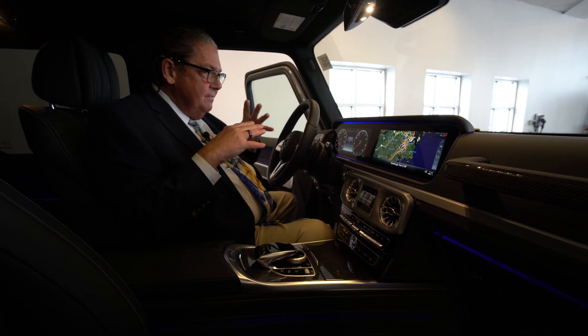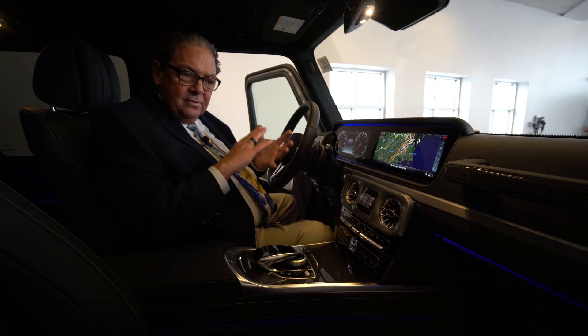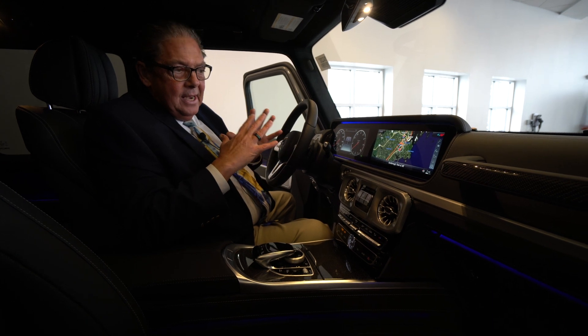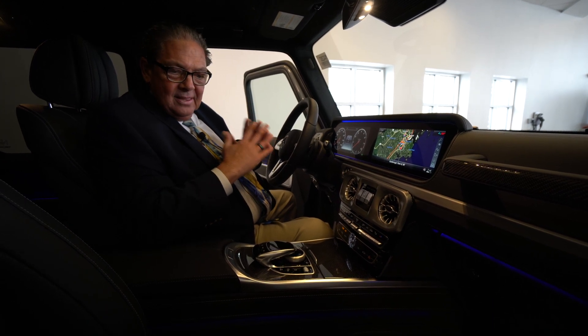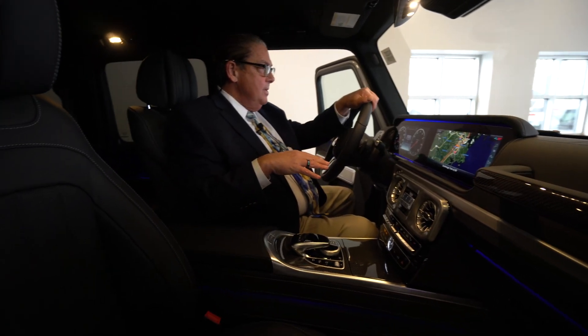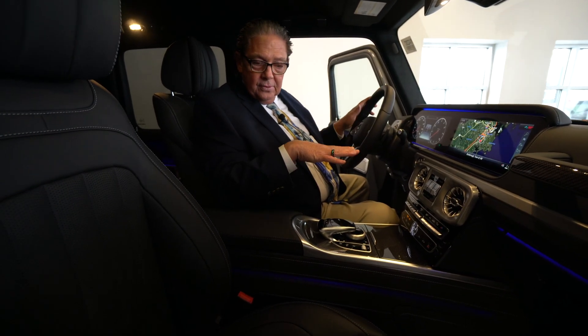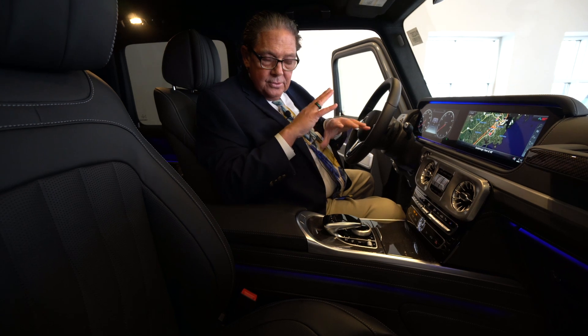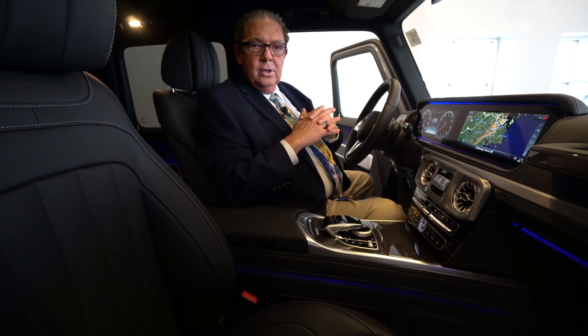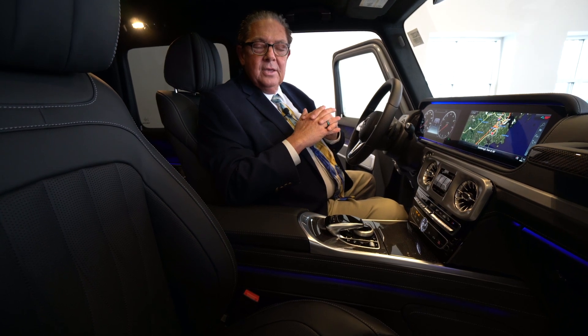This is a very exclusive vehicle — it's not for everyone and it's not priced for everyone. They're not going to be making any more of these this year, so this will be the last one, making it a rare opportunity to get a piece of history and a beautiful vehicle. If you have any questions, call me directly at 207-510-2284. Thank you, Ashish.